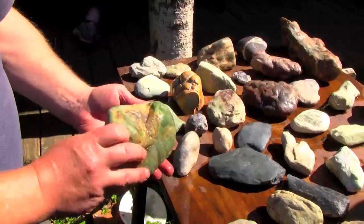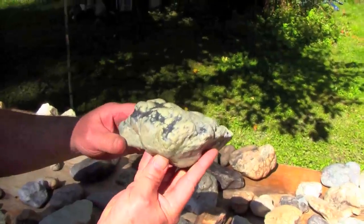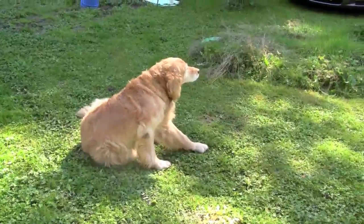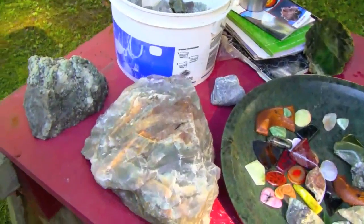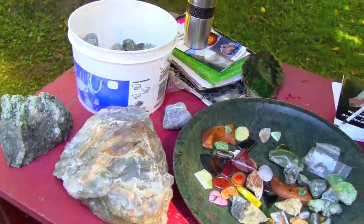Jade can be really hard to identify in the field. A steel pocket knife won't scratch fresh jade because it's about seven on the Mohs scale, but the rind, where it weathers, can be much softer. We consulted with Lanny Ream, author of Gem Minerals of Washington, and asked him about some material we collected along Frog Creek Road, which is accessed near the mouth of Clear Creek, south of Darrington. He was skeptical and warned us that there was grossular garnet and green ferrosilicates all over the hills.